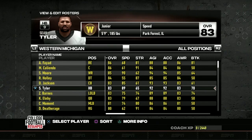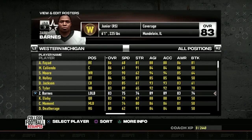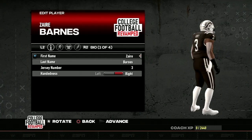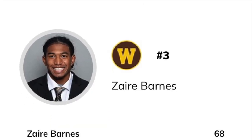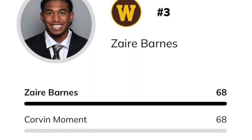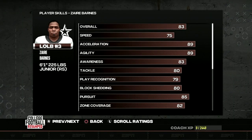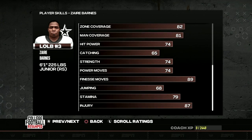Next we have Zaire Barnes, number three, checking in at an 83 overall — actually from Mundelein, Illinois, very close to where my high school was. In 2021, Zaire was a co-leader in tackles with 68, including seven for a loss and two and a half sacks. His speed isn't terrible, acceleration and agility are quite nice, and his coverage skills are very good for a linebacker. His 89 finesse moves is where he'll make his bread and butter.